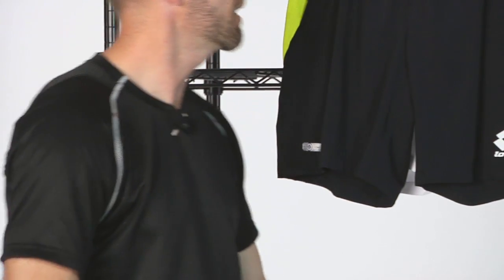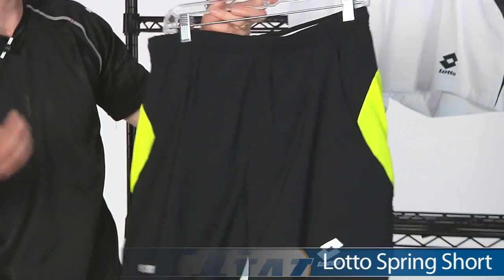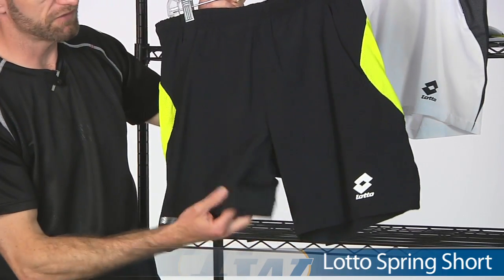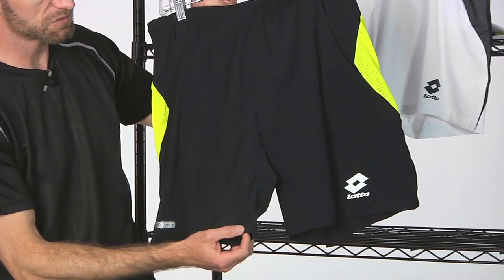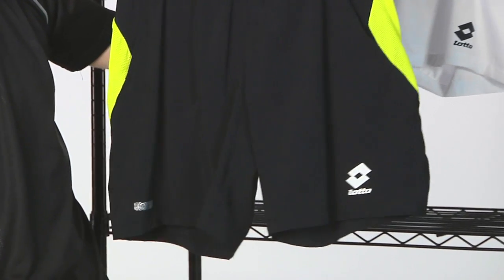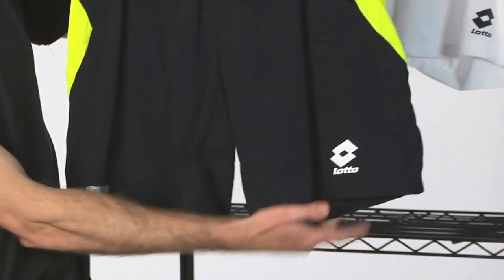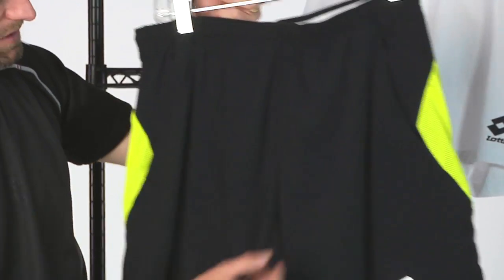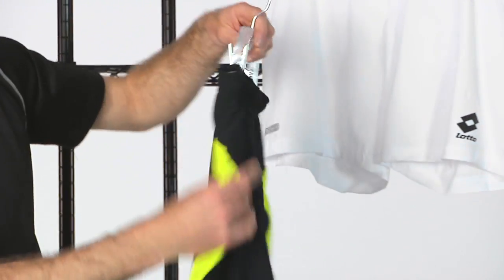And then we have a matching short. It is a shorter short, so it's going to hit above the knee — about 7 to 7.5 inches on the inseam. More of a classic fitting short. Lotto branding on the left short leg. Again, we have the contrasting yellow on the sides, and that is in mesh for breathability.